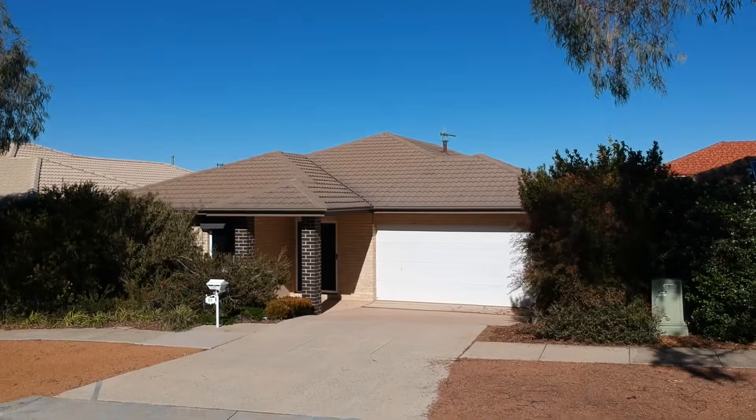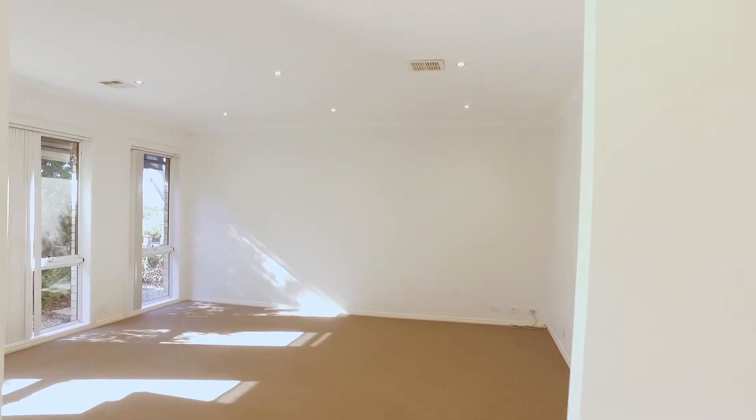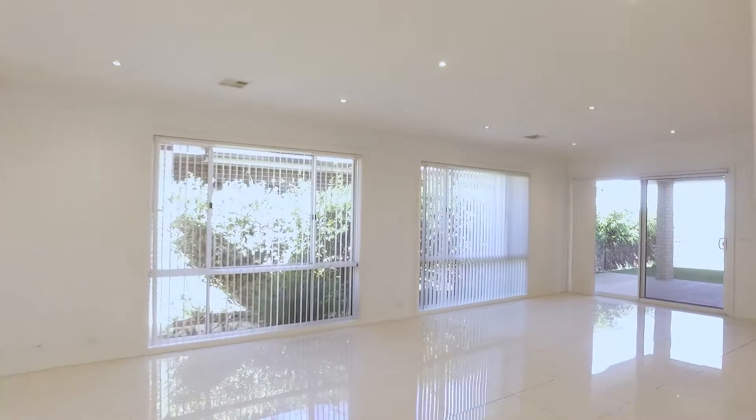Searching for a fantastic family home? Stop looking. Segregated lounge room on entry with internal access from the double remote garage.